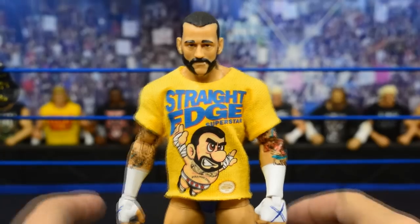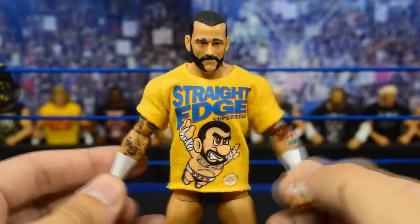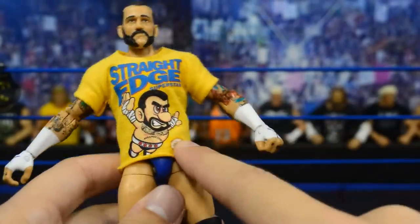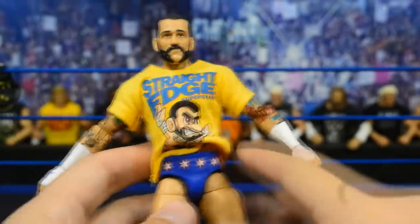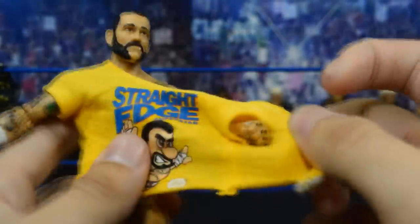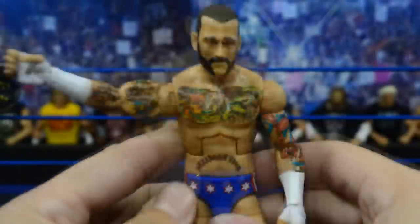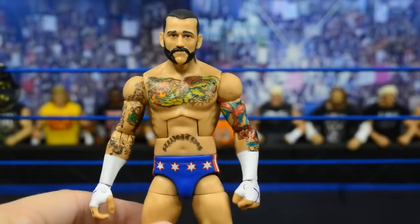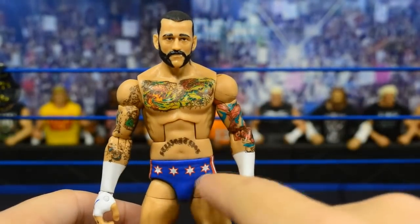Up next we have the Elite 20 CM Punk. The t-shirt he's wearing is a custom shirt I ordered for him to wear on my pic fed — it's a Super Mario inspired design that I found on Pro Wrestling Tees dot com. The yellow with the blue, red, and the text looks really awesome with this attire. Taking the shirt off so you can get a better look at the figure — it's one of my favorite figure t-shirts in my collection.